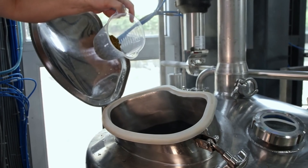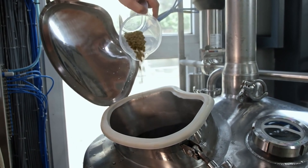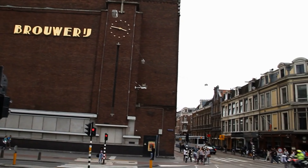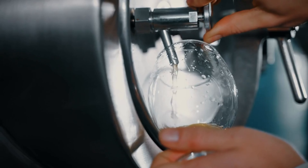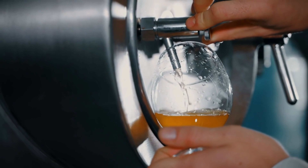Zurich may not be as famous for beer as Germany, but it has a thriving craft beer scene. Breweries like Turbinenbräu offer locally brewed beers in a variety of styles, from pale ales to stouts. Many of these breweries offer tours where you can learn about the brewing process and sample their creations.